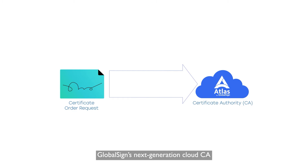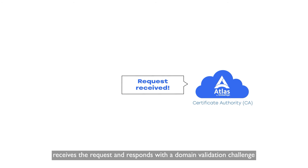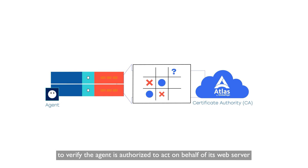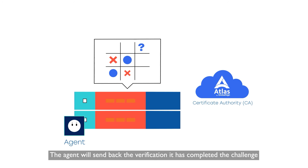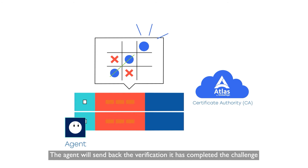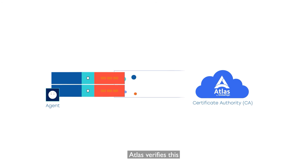GlobalSign's next-generation cloud CA, Atlas, receives the request and responds with a domain validation challenge to verify the agent is authorized to act on behalf of its web server. The agent will send back the verification once it has completed the challenge, again signing it with its account key. Atlas verifies this.